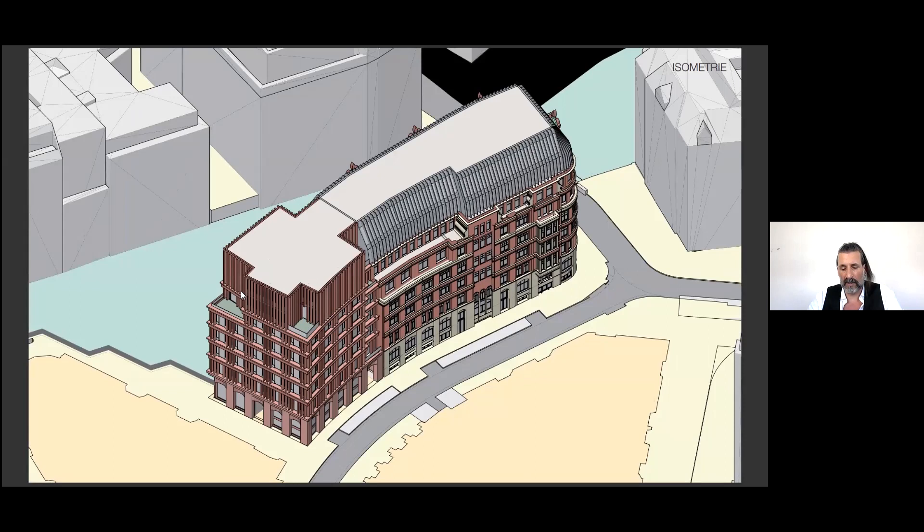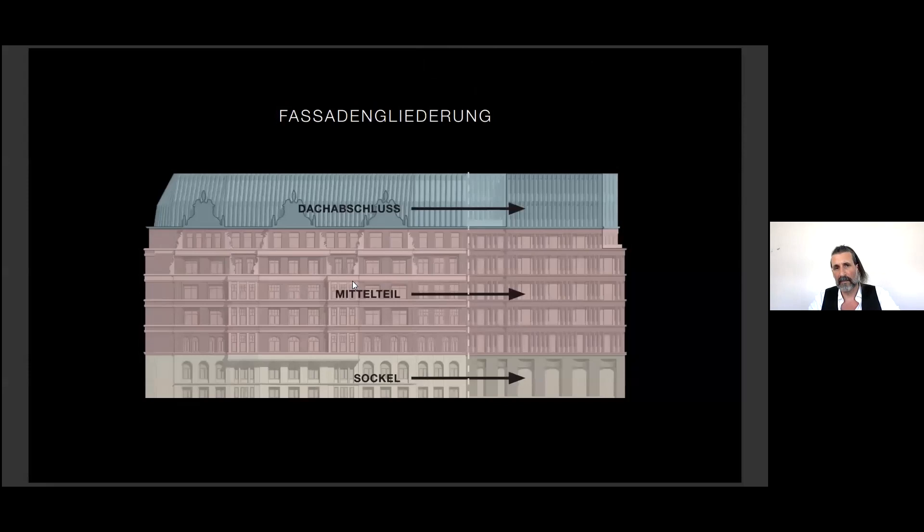The buildings — with their setbacks and roof structure — react differently to the surrounding urban spaces. At the same time, the mansard roof is continued in an abstract form.